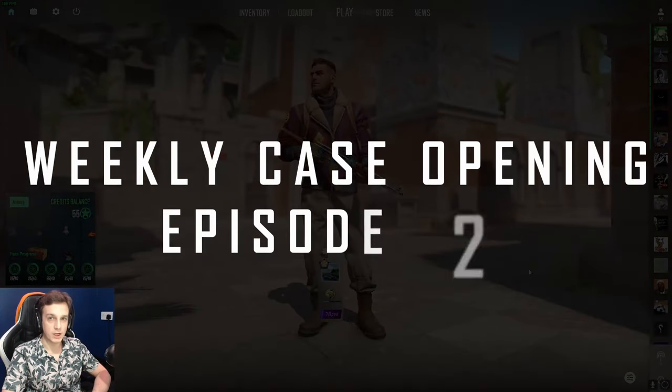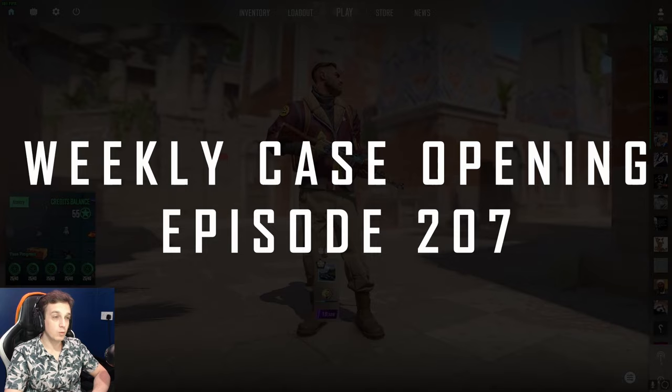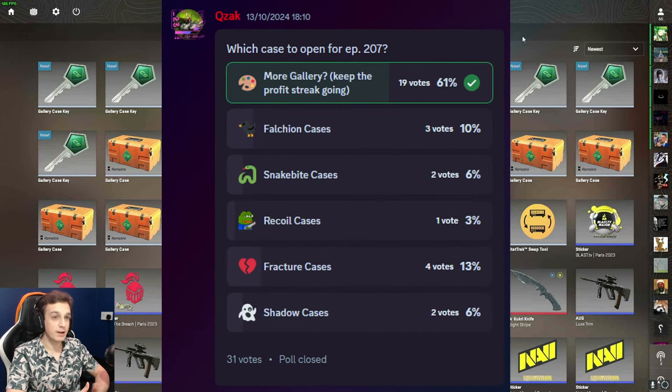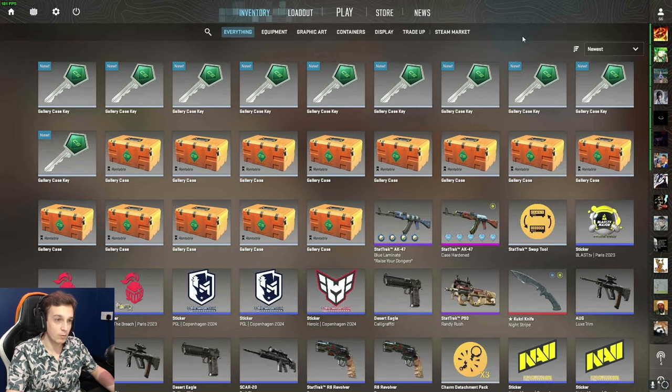Hello and welcome to weekly case opening episode 207. This week we're going to open even more gallery cases. I put a poll on Discord to find out which case we should open, and you guys have overwhelmingly chosen the gallery case. Can't argue with that — we literally haven't made a loss on any gallery case openings yet, so hey, maybe we can continue the streak.